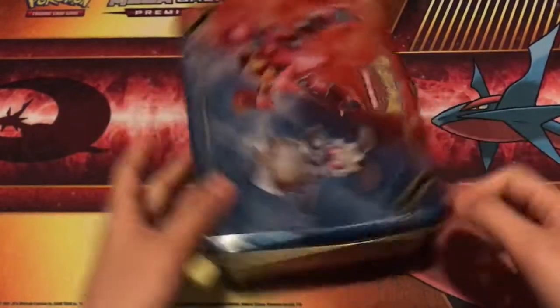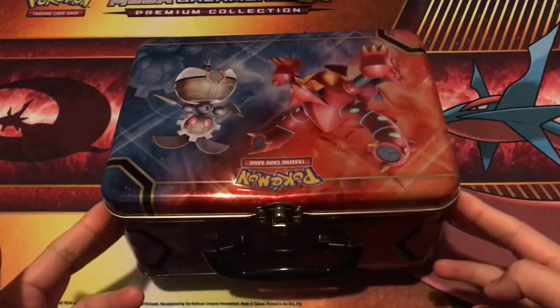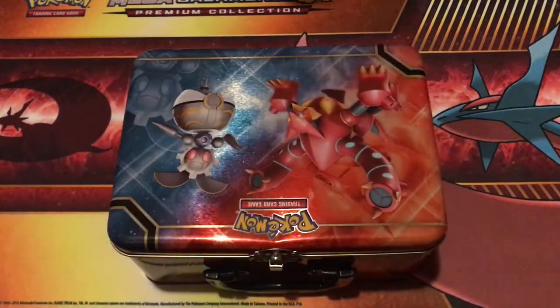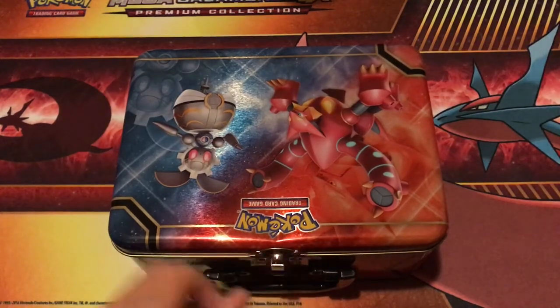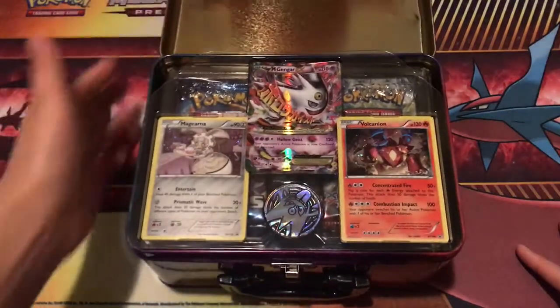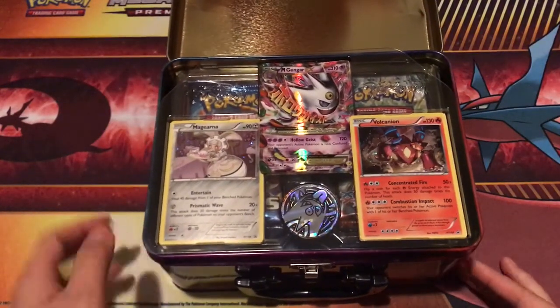I'm going to use this tin to store either code cards, extra uncommon and common cards that I'd like to keep, or maybe my Japanese sets — just because I don't give away my Japanese uncommon and common cards. They're such good quality.